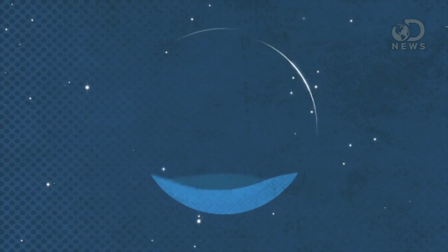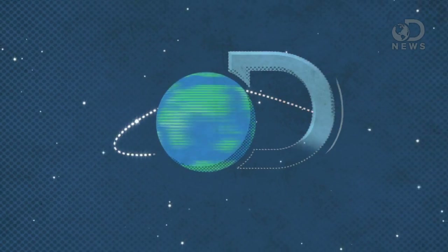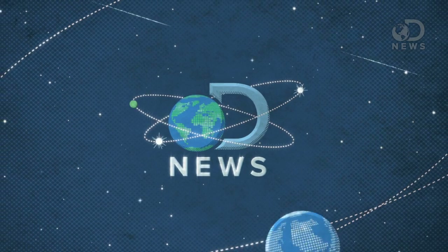Have you dreamed about getting around without using a drop of fossil fuels? Because we have three different ways that you can do it. Zero emissions, 100% brilliant. Trace here for DNews. And I have always wanted a Segway — I would totally buy one. They're really cool.